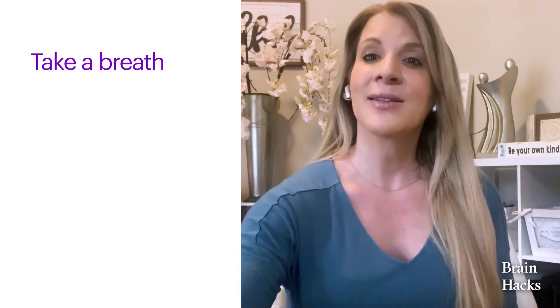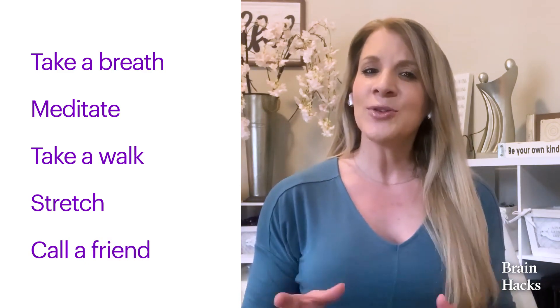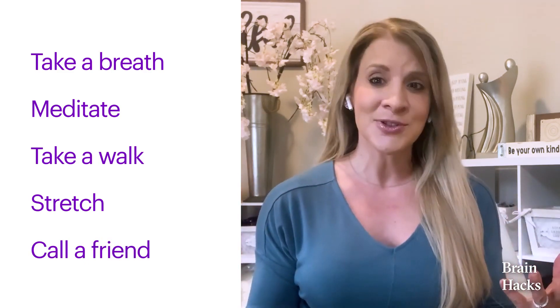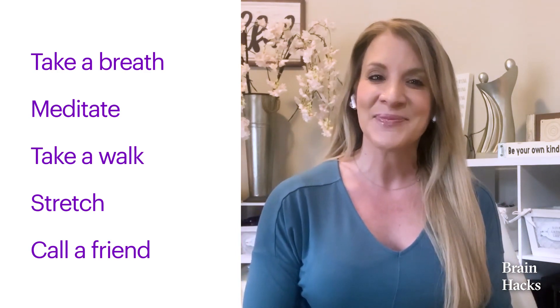You can see how trying to learn while feeling stressed and overwhelmed isn't very effective. But what can you do about it? Here are some ideas: take a deep breath, meditate, take a quick walk, stretch, call a trusted friend. Anything you can do to reframe the source of your stress will help move the brain to a more responsive, calm state. But what if the learning event itself is the source of your stress?